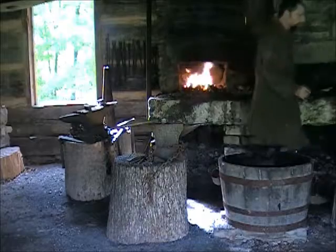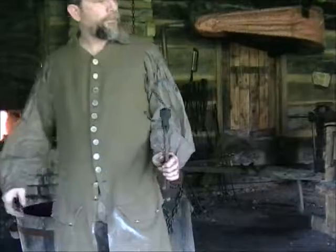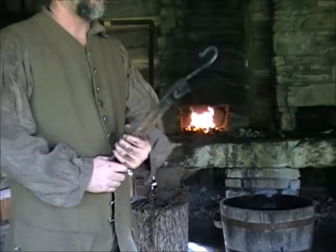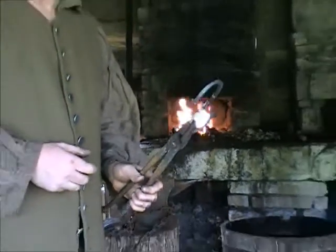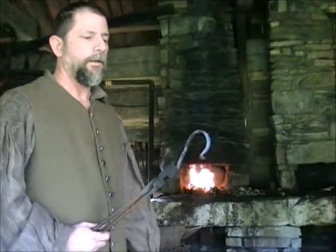Here's one simple tool — it's called an S-hook. S-hooks were used to hang pots over a fire. They had other methods that were more expensive, but S-hooks were the most common. Everybody had S-hooks or some type of hooks in their fireplace to be able to cook from.